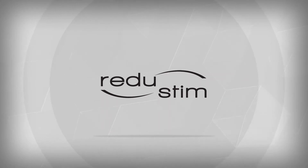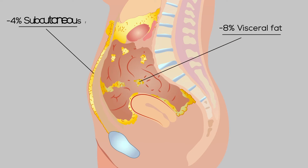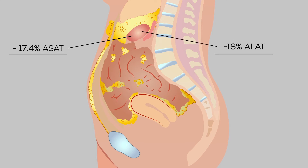There are two medical indications for Redustim: the reduction of visceral fat and infertility treatment. The results on fat are an 8% reduction in visceral fat, 4% in subcutaneous fat, and reduction of liver size, with an average reduction in transaminase — ASAT and ALAT — of 17.4% and 18% respectively.